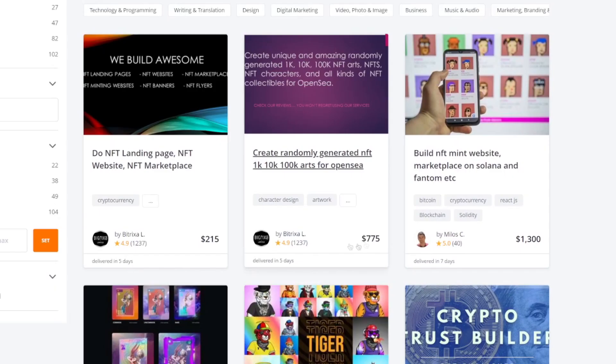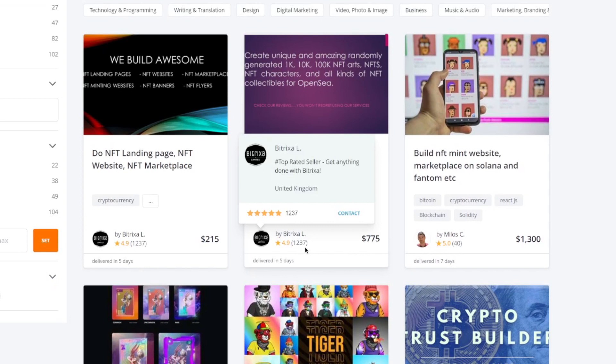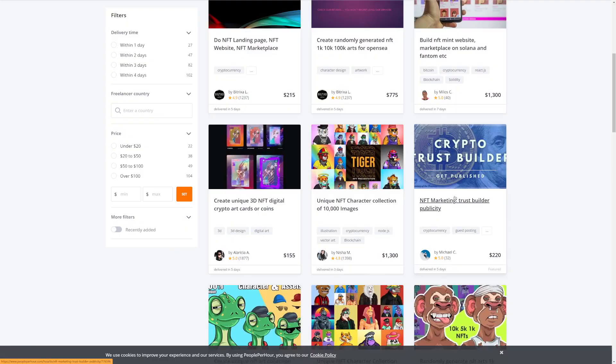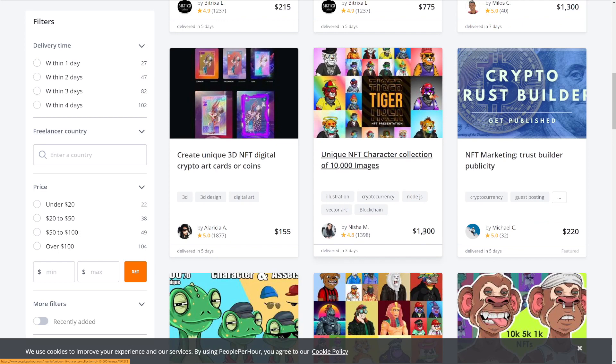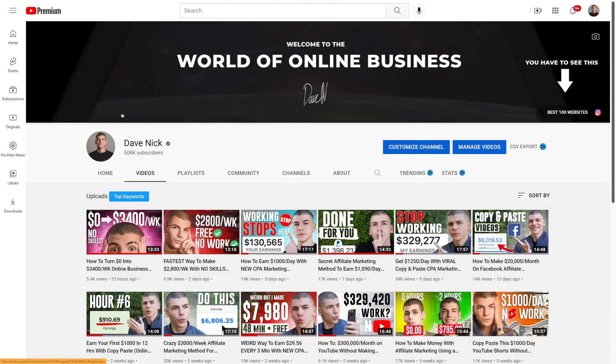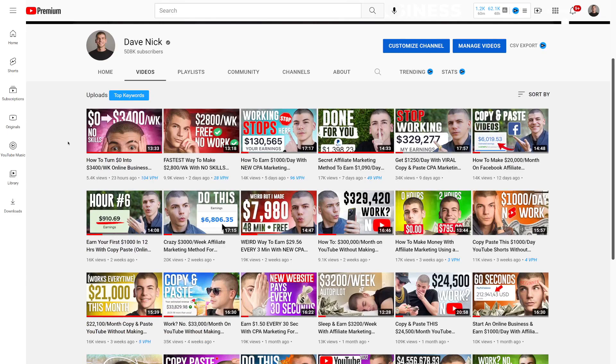As you can see, one person is selling this service and got over 1,000 sales at a price of $700 — making well over $700,000 on PeoplePerHour. Another person made over $300,000, another over $50,000, and in fact one person made over $1,000,000 — starting at $1,300 with over 1,300 sales. They started less than a year ago because NFTs aren't that old. If you want to learn more about how to build an online business and make money online for free, make sure to subscribe to my channel — thanks for watching.